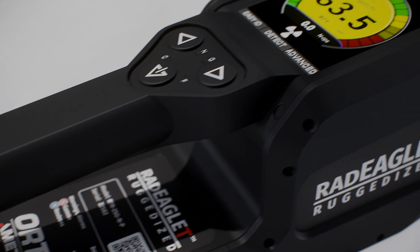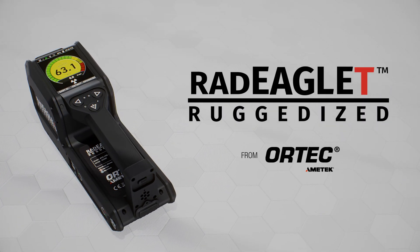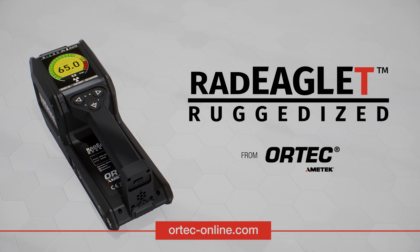No matter what your mission is, rest easy knowing you're protected with Ortec's RadEaglet-R RID. Learn more at ortec-online.com.